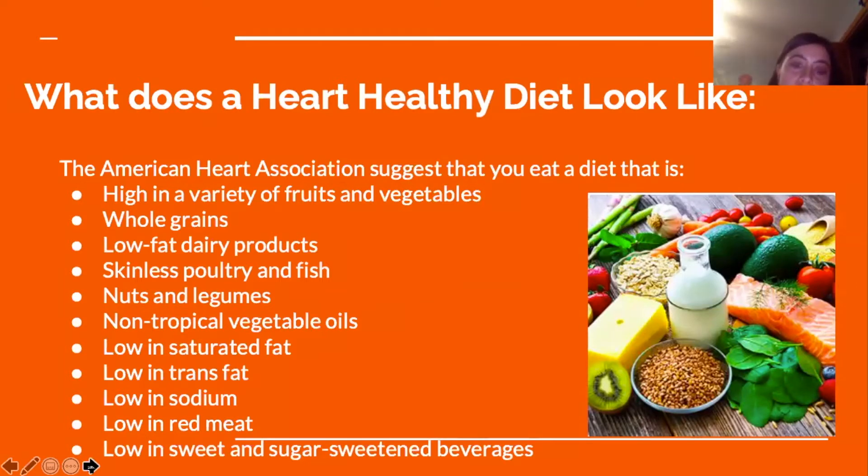The American Heart Association suggests eating a diet high in a variety of fruits and vegetables, whole grains, low-fat dairy products, fish, nuts and legumes, and non-tropical vegetable oils. The diet should be low in saturated fat, low in trans fat, low in sodium, low in red meat such as steak, and low in sweets and sugar-sweetened beverages.